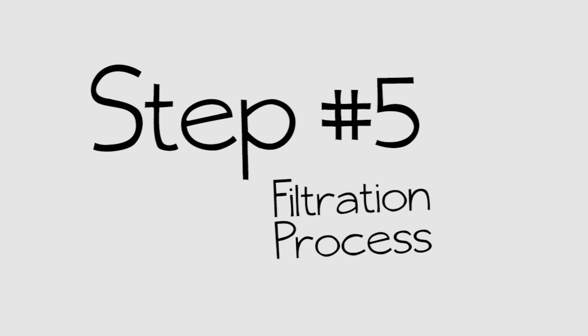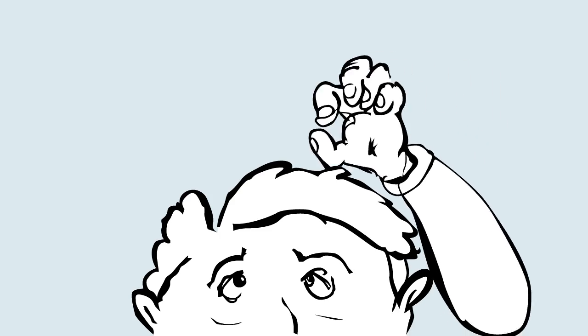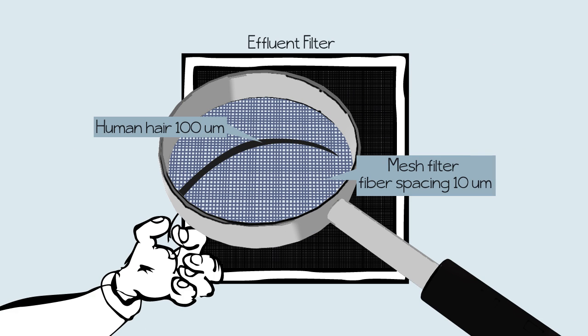The fifth step is the filtration process, or what we call tertiary treatment. Now we're removing very small pollutants using cloth media filters about a tenth the diameter of a human hair.